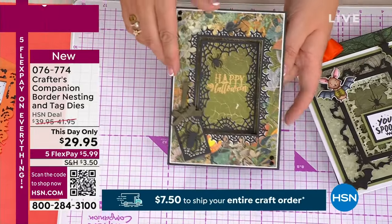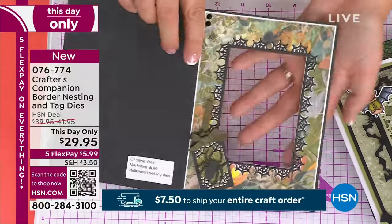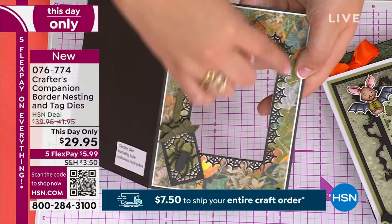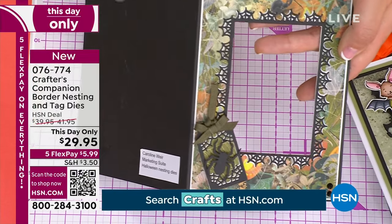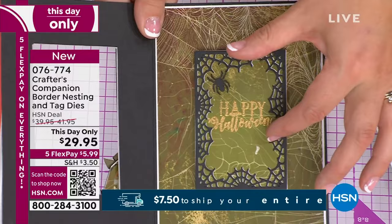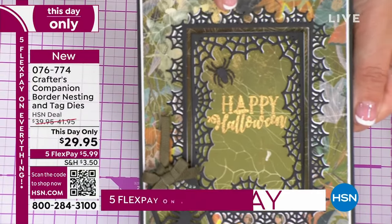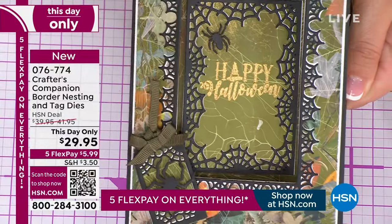I've got Halloween or Christmas. So you know how we do nesting dies - nesting dies give you the die around the outside. But our inverted nesting dies cut into the card. This is the innie - it comes in a set with the outie. You get the two together and they make this. So this is the fall option - you get the innie and the outie of the spiders, and the innie and the outie of the bats.